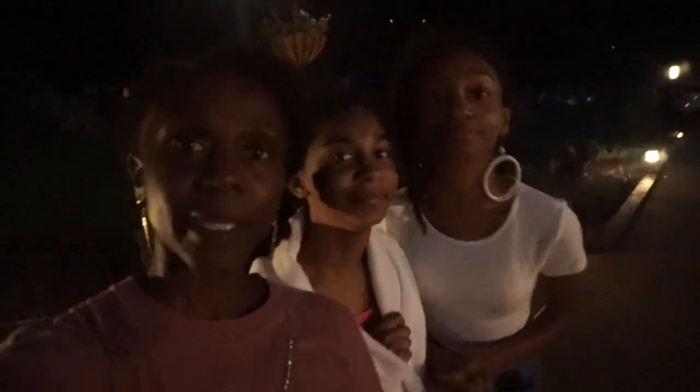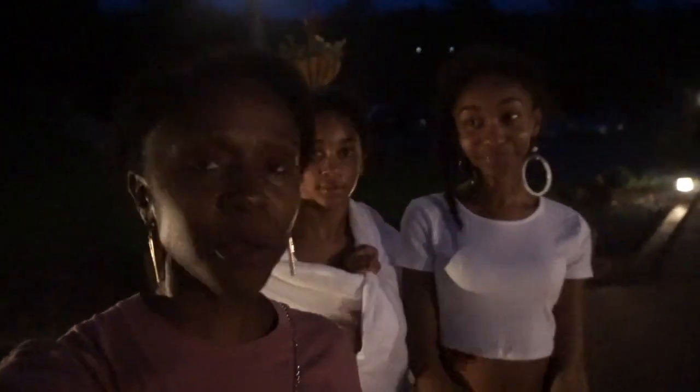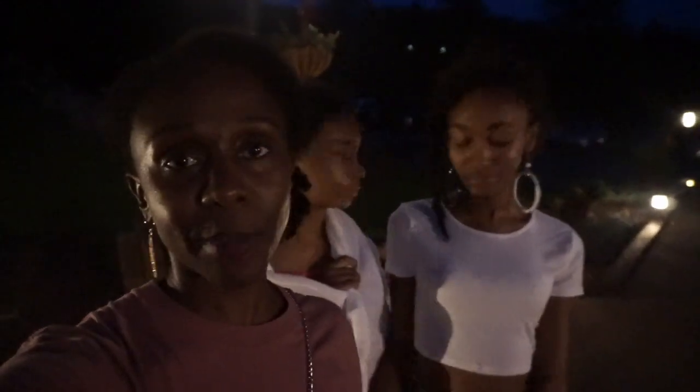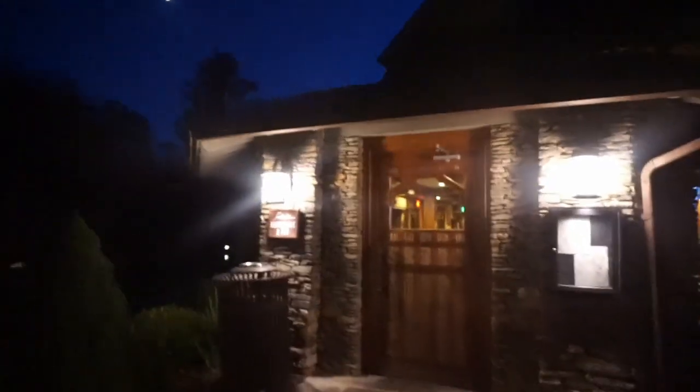We're back at the resort. We just came back from Cup Praise Cafe for dinner — 10 out of 10, you should definitely go if you come here. Now we're heading to the pool. I want to show you a little bit of the grounds — it's dark but we'll be inside by the pool. The entryway is so beautiful, and hopefully in the morning we can walk the grounds a little more.